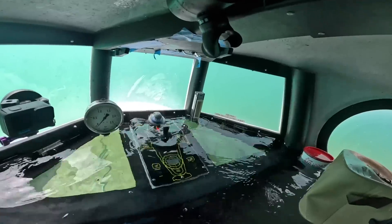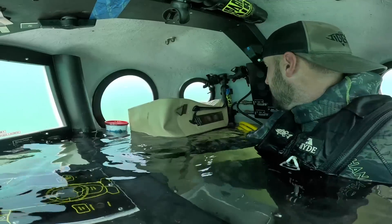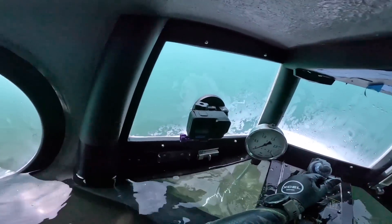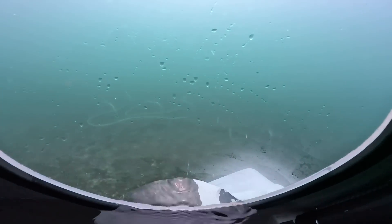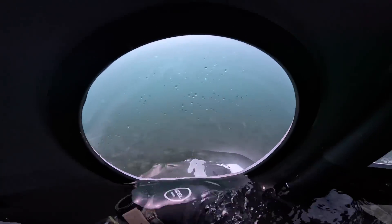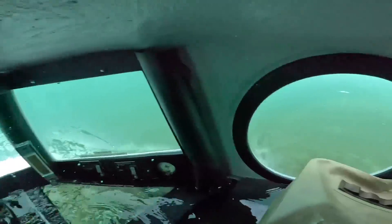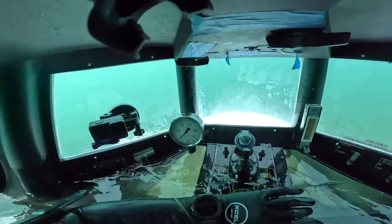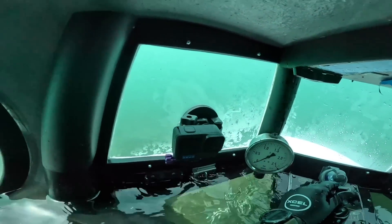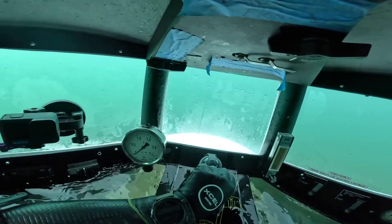Wow, getting a little too much water in the cabin here — I don't like that. A little too much water in the cabin. Look at that — there's some kind of structure. So what we're looking for is a fish structure that we can fish off of. Right now I just saw something — I'm not sure what it was. We're looking for some good structure.